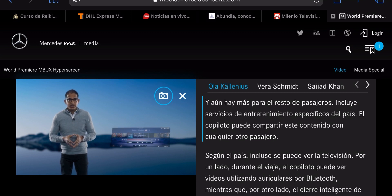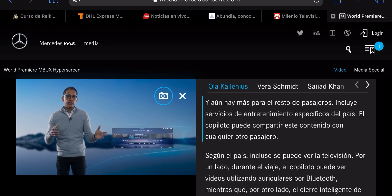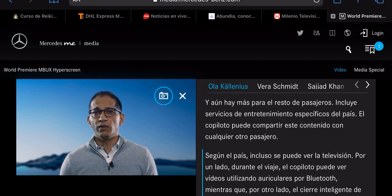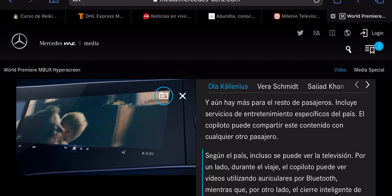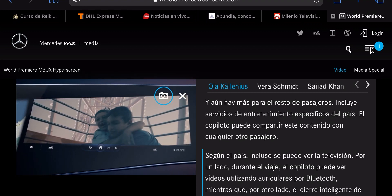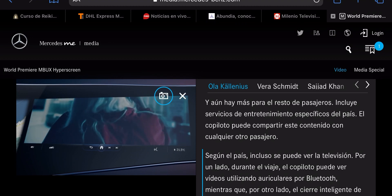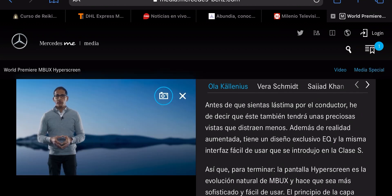There are entertainment services with market-specific features. At the front seat, you can share content with anyone else in the car, and in some markets it's even possible to watch TV. The passenger can watch videos while traveling using Bluetooth headphones. An intelligent camera-based locking concept prevents the driver from looking at the passenger display to avoid distraction.